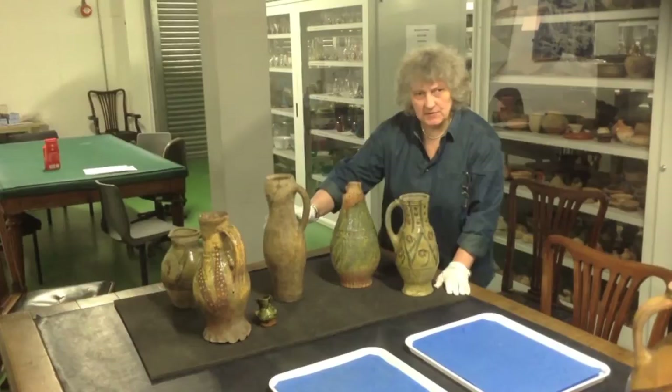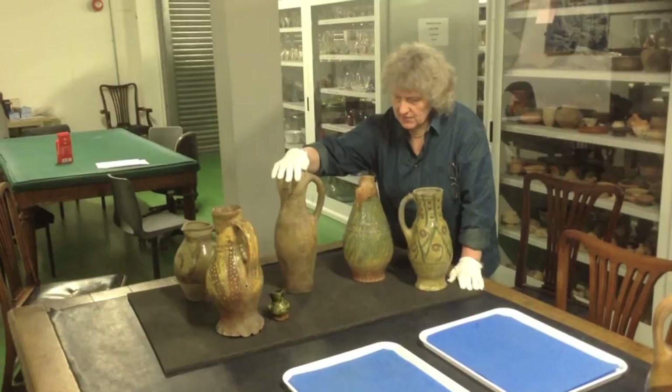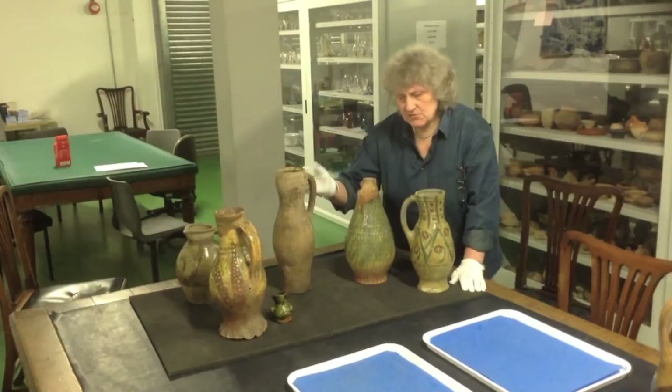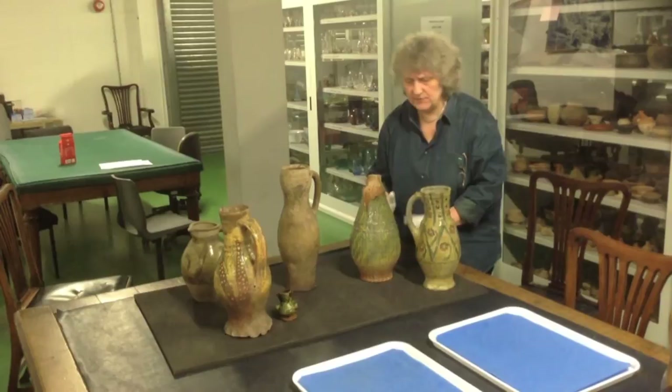As we get through to the later part of the 13th century and into the 14th, everything gets a lot plainer. So this one here, again made in the local London industry — you can see the lovely sinuous shape, but it's very plain, nothing at all like the decoration on that one there. It's just got a white slip and a thin glaze. Vessels like this you would bring wine to the table and then decant it into a smaller, more decorative vessel to serve it up.